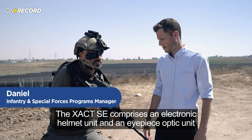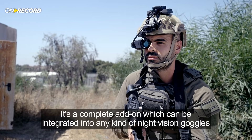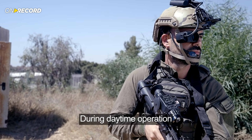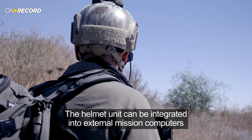The Exact SE comprises an electronic helmet unit and an eyepiece optic unit. It's a complete add-on which can be integrated into any kind of night vision goggles, but it can also be used during daytime operations. The helmet unit can also be integrated into external mission computers.